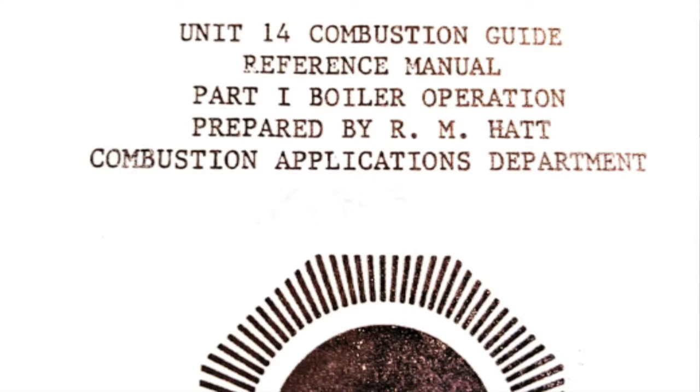In my old files, I was able to find a training manual from 1986, so I've really been trying to help plant operators and the buyers and sellers of coal understand what these coal quality results mean and how they impact our business.